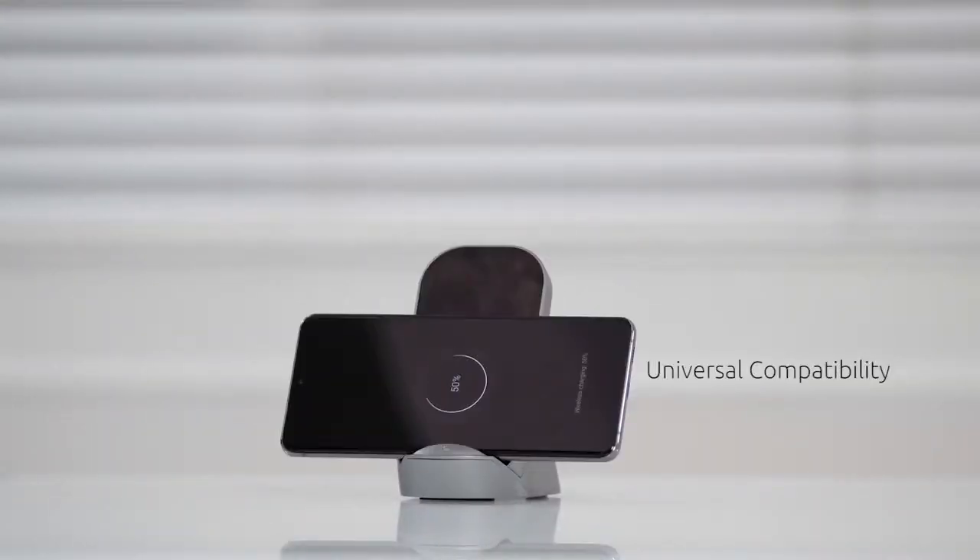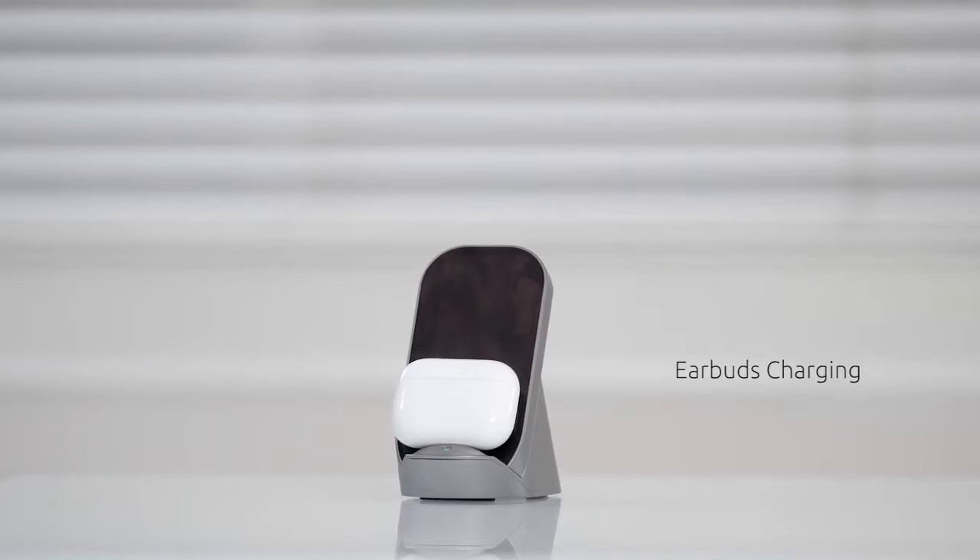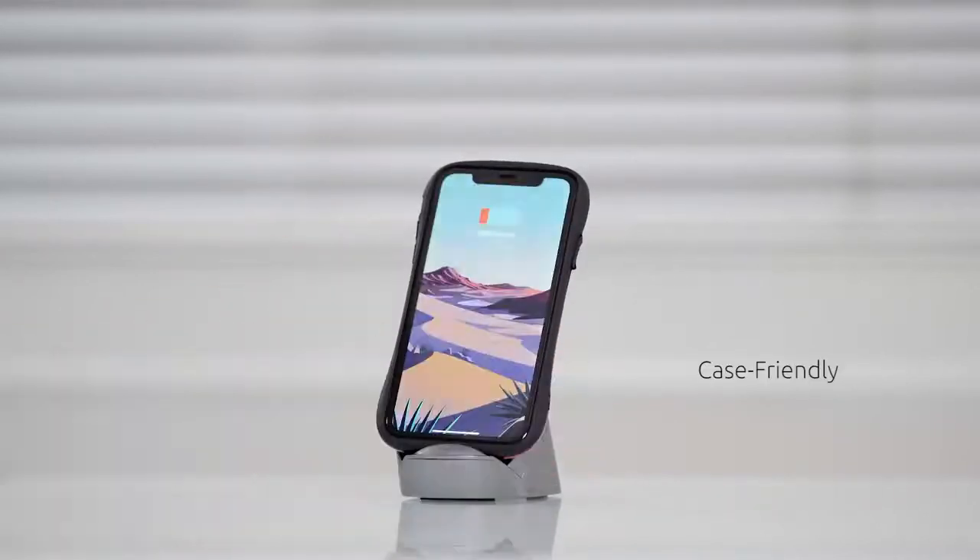AimCharge is the best wireless charger stand to power up any device, even your earbuds. It also works fine with your phone case.